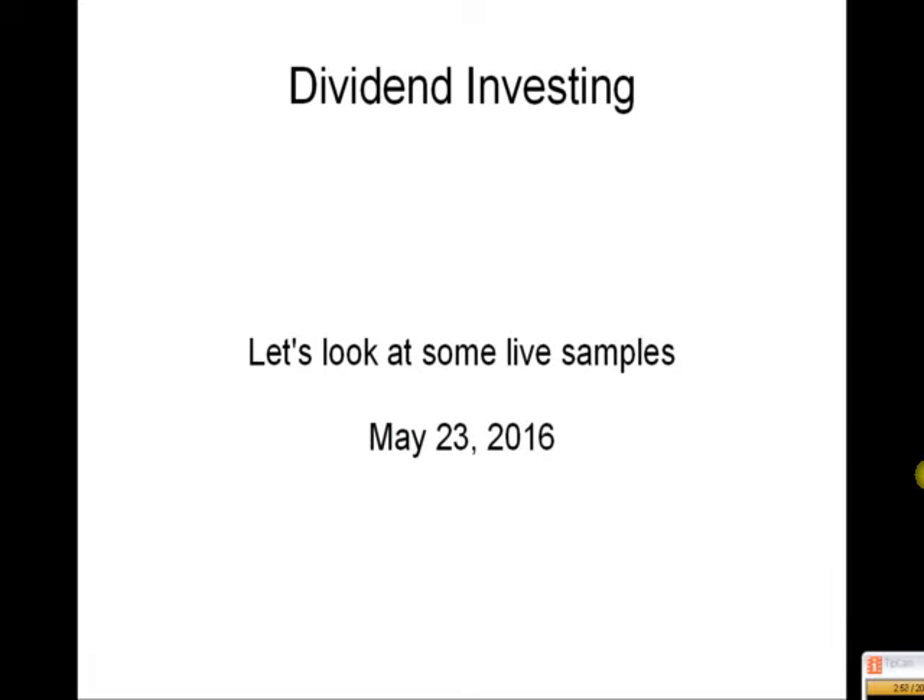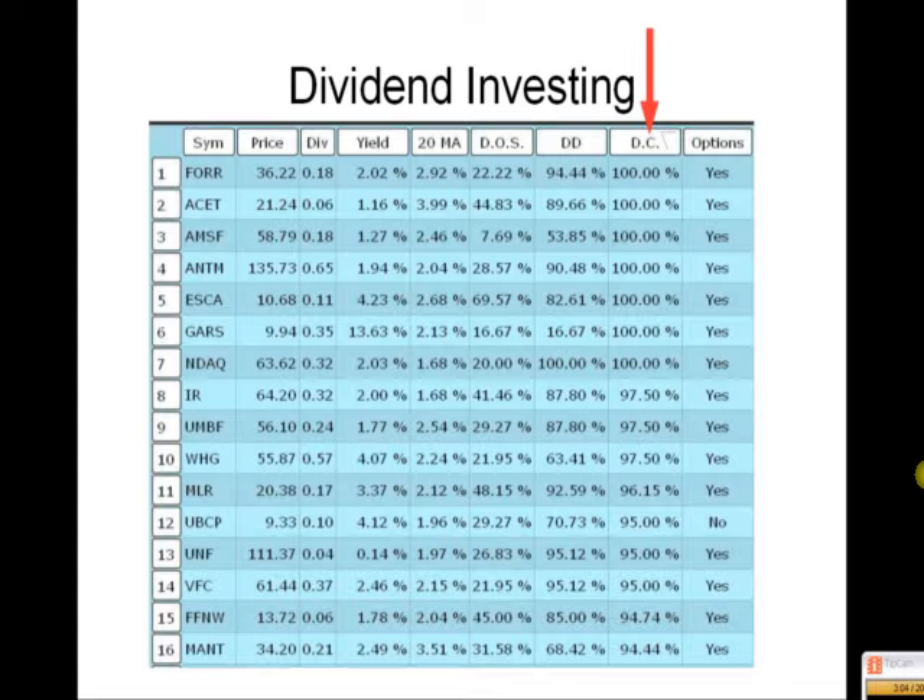Now I'm going to give you some live samples from a list I sent out just recently — May 23rd, which is a couple of days ago. 85 companies were getting ready to pay a dividend. Plug them into the calculator and this comes up. The first strategy I always suggest, because it's the easiest, is dividend capturing. Seven companies did exactly that over the last 10-year period.